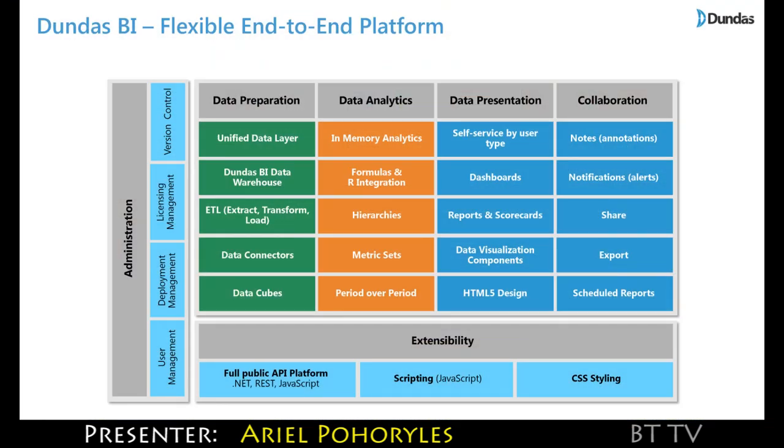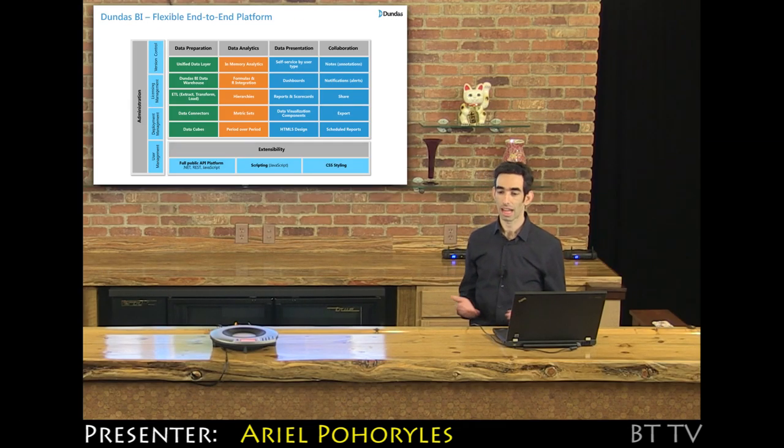We have connectivity to a lot of data sources — of course all the common on-premises relational databases, they all have cubes — but we have also connected to cloud data sources, so you can connect to Salesforce, Google Analytics, Redshift, and Google BigQuery.